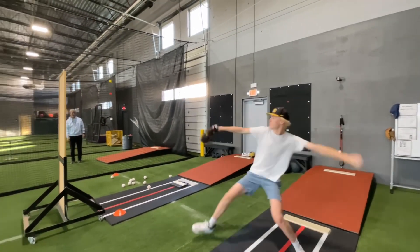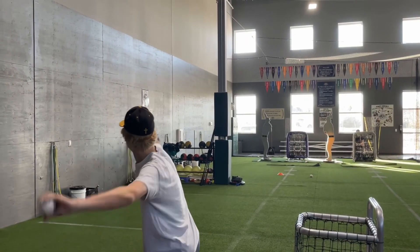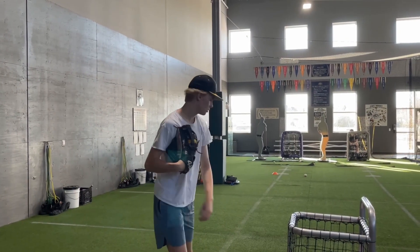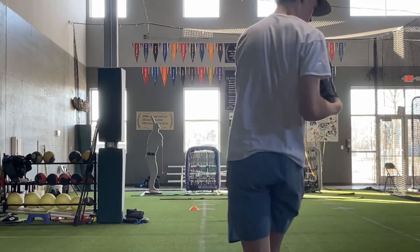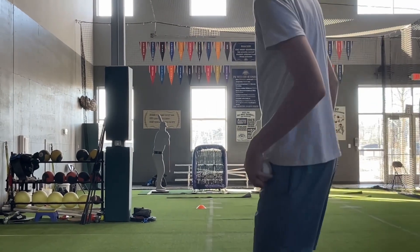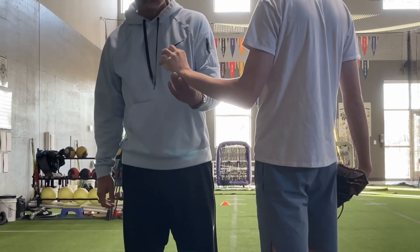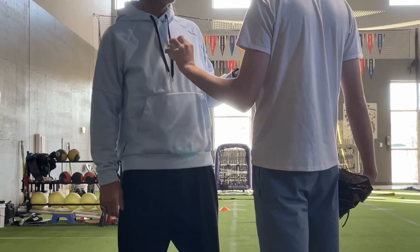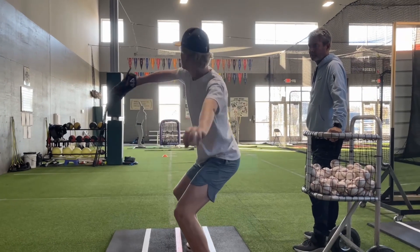And then to complement that pitch, it's an absolute must — it's a non-negotiable — that every left-hander I work with has a plus changeup. Not just a good changeup, not an average changeup. We're trying to create a swing-and-miss type changeup that's creating not only deception, but also a subtraction of velocity.